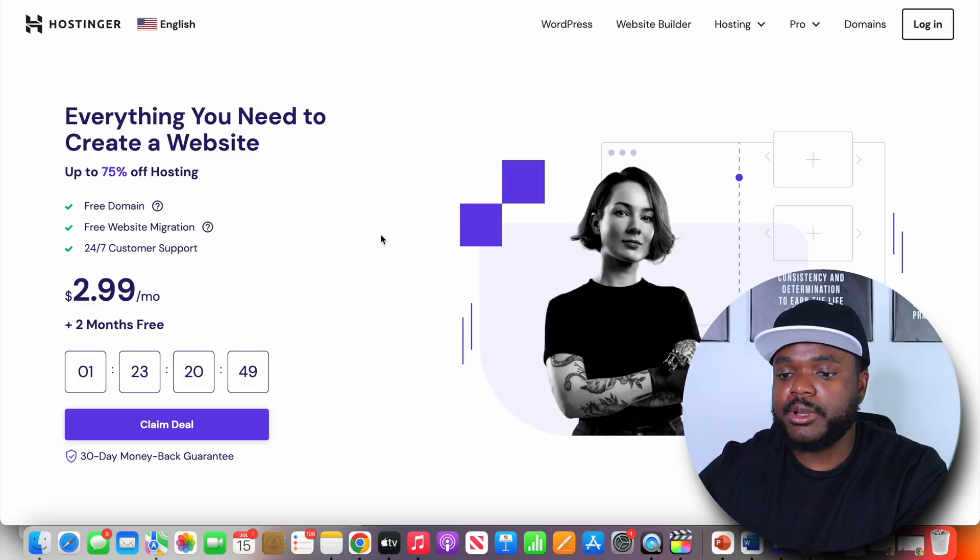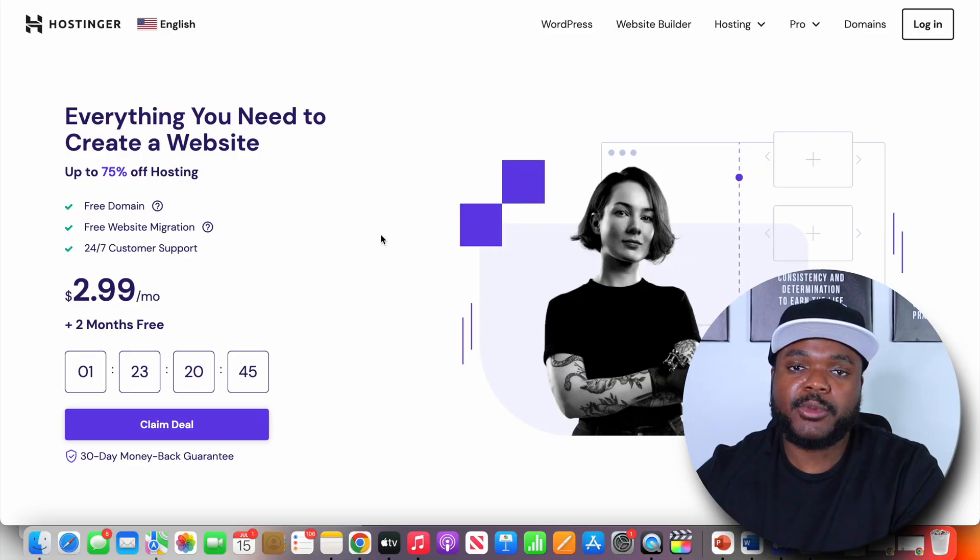Now that I've got an idea of what my central theme is going to be — personal finance for millennials — and I've also got an idea of the types of affiliate offers I'm going to promote, I can now move over to some of the practical steps when it comes to building the physical website. The first step is that you're going to need to come over to Hostinger, because they've got a really good AI builder that you're going to be able to use in conjunction with ChatGPT.